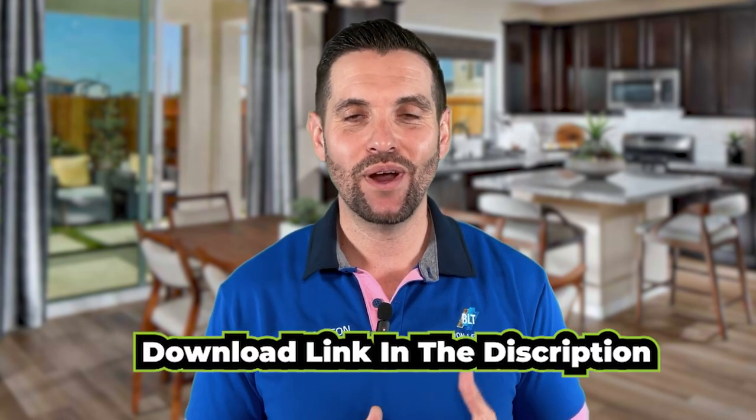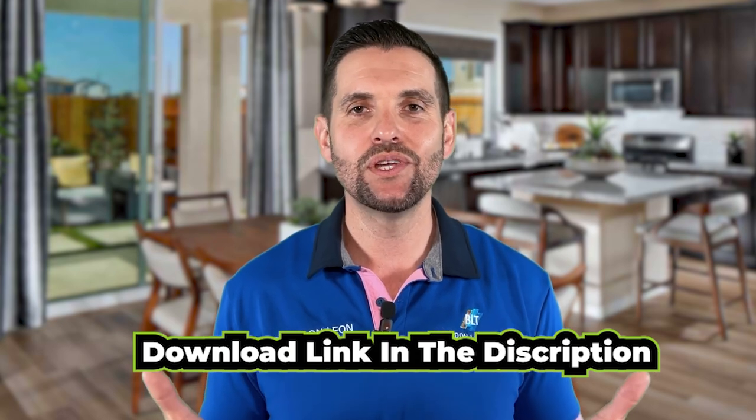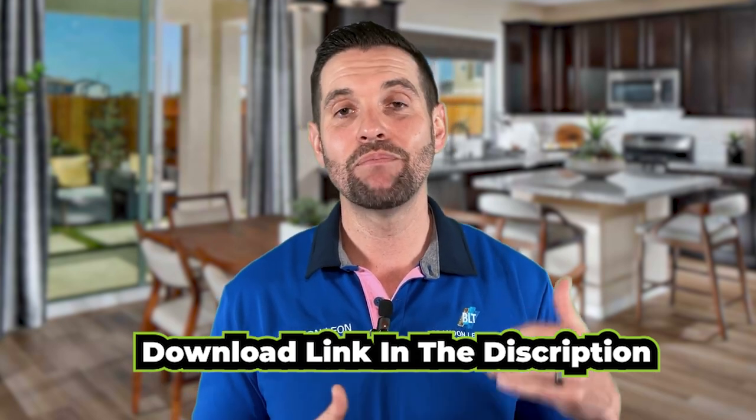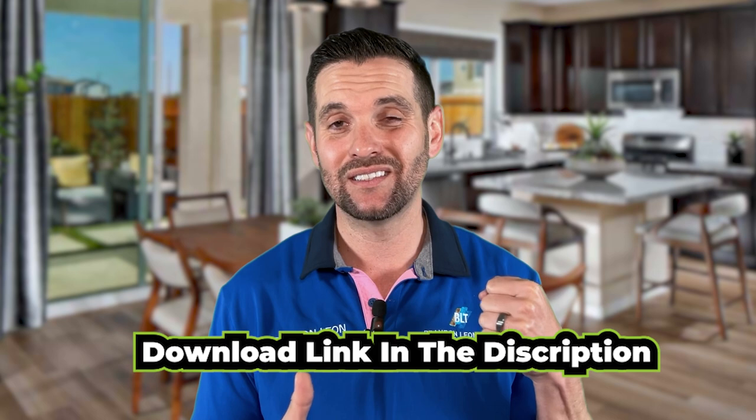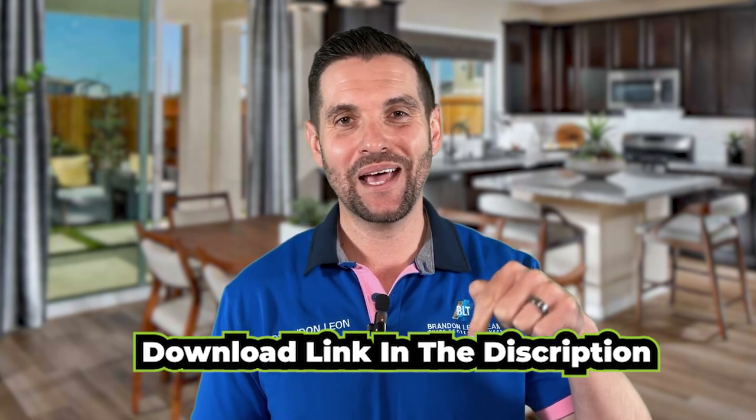If you're thinking about listing your house at all in Lincoln, you definitely want to get the process started by downloading our max price home sale system guide. It's a five-step process we've been using to show clients how to maximize their profit and get their house ready to sell quickly in five days or less for top dollar. Download that below now.